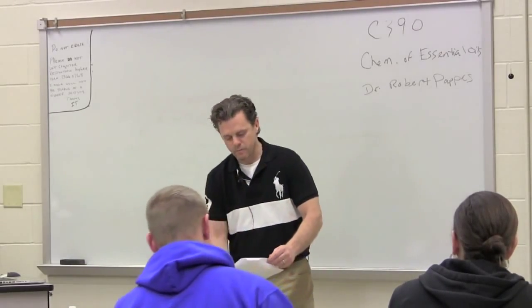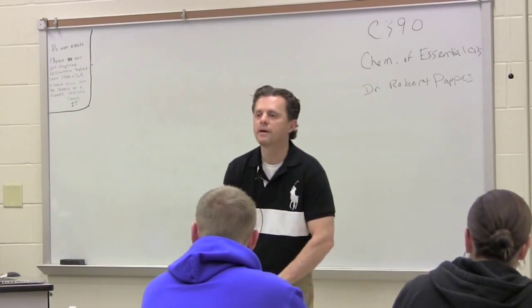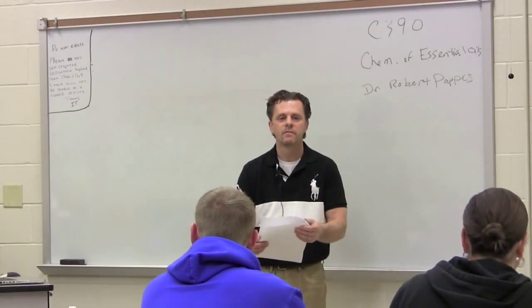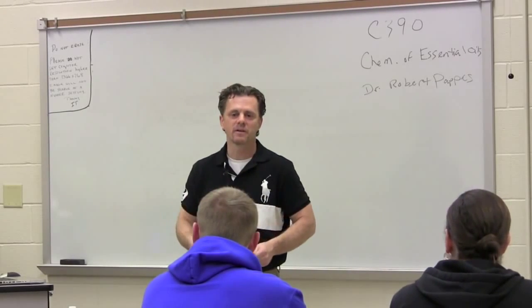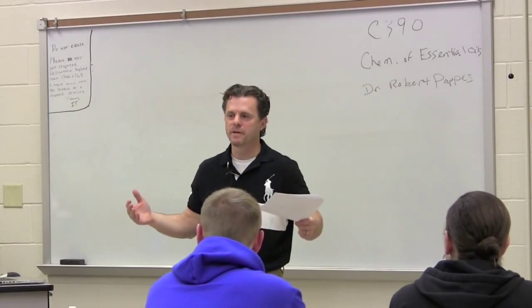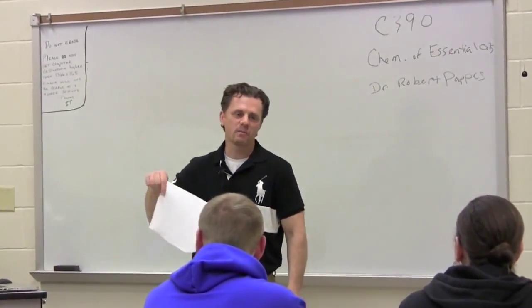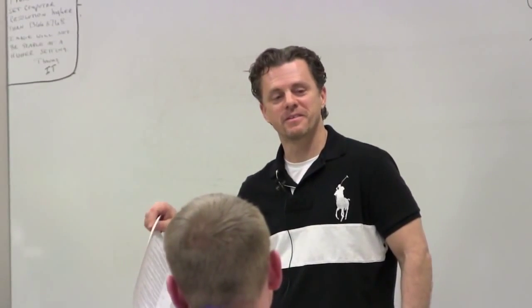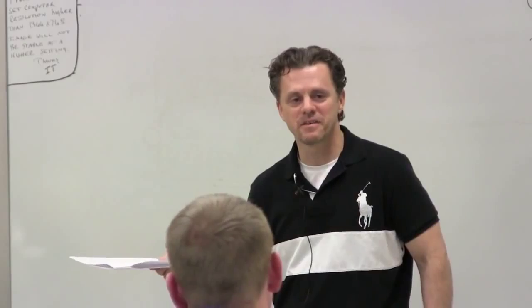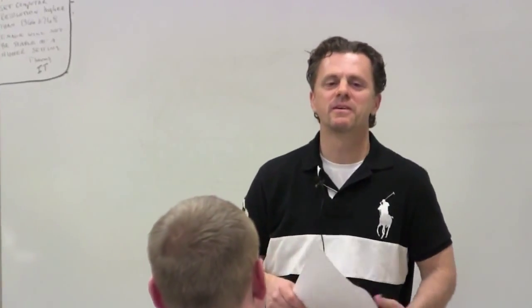Before I get into some of the history, who has heard of the term 'essential oil' before taking this class? When I got my degree from here in 1990 and went through five years of grad school at University of Tennessee, I never heard the term essential oil. You all are doing a lot better than I was. The knowledge base out there is increasing. The United States is a little further behind than the rest of the world — Europe is a lot more sophisticated in this area, because that's where modern perfumery really was birthed.